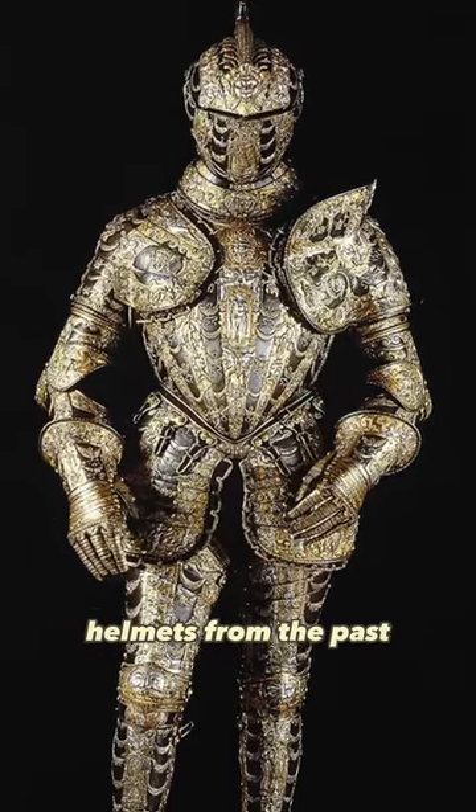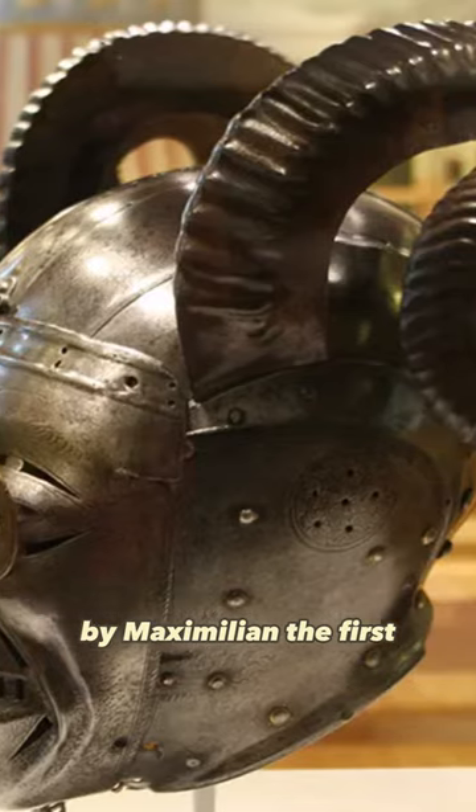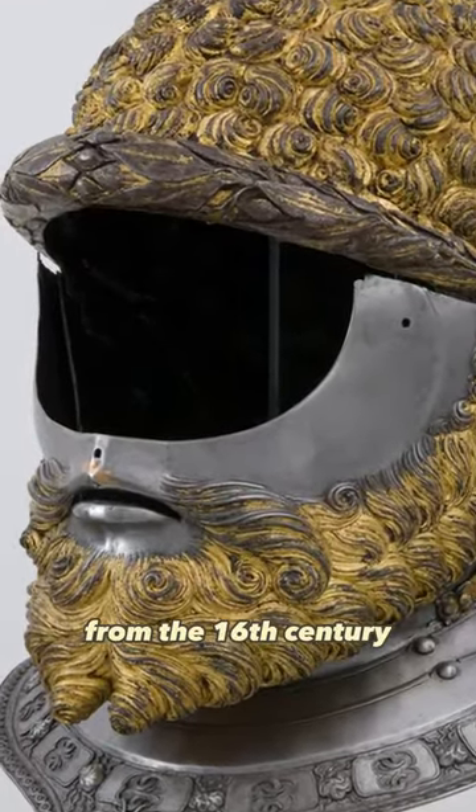These are the most fearsome helmets from the past. The horned helmet used in 1511 by Maximilian I. This Spanish helmet from the 16th century features a face design on its face.